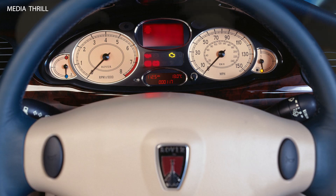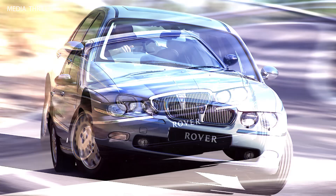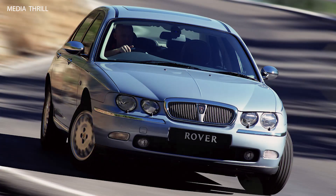Platform: the 75 was built on the BMW E46 platform, which was shared with the BMW 3 Series of the time, ensuring a solid and refined driving experience.